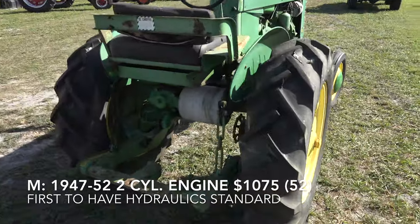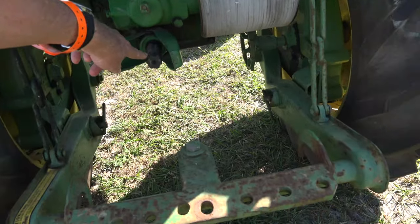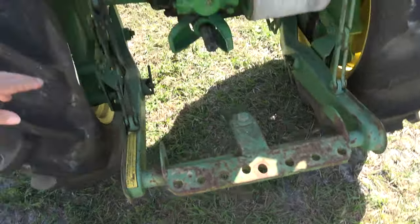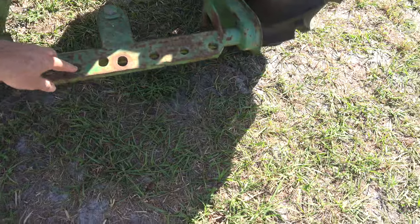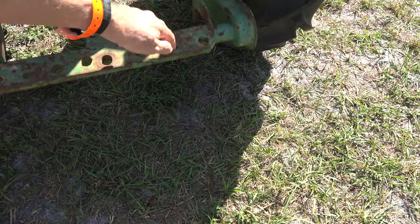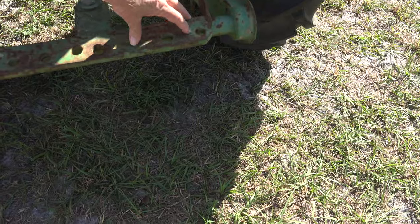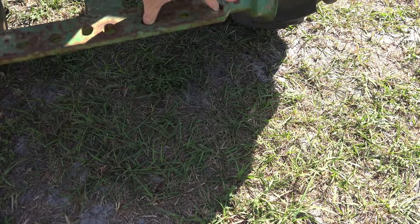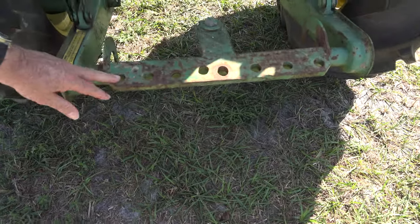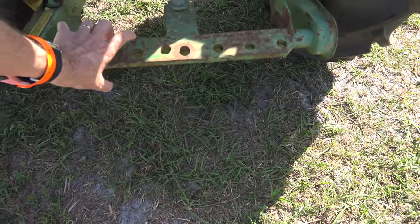Even this old John Deere M has a pad to run a belt. We've got our PTO. This bar here is called the tool bar. We've got a full set of hydraulics — here's your arms going up and down. We can put our machinery in here to pull a harrow, throw it this way, put two tools in, drop the pins, and now we've got it locked in. That's how your tool bars work, so you're going to need one of those.